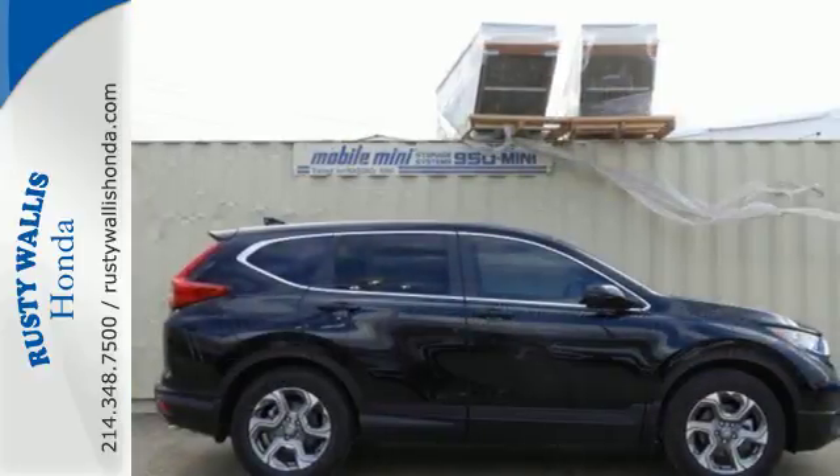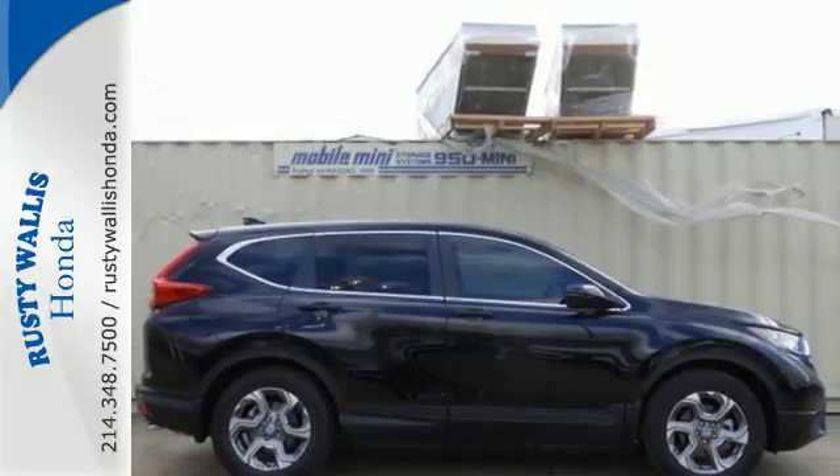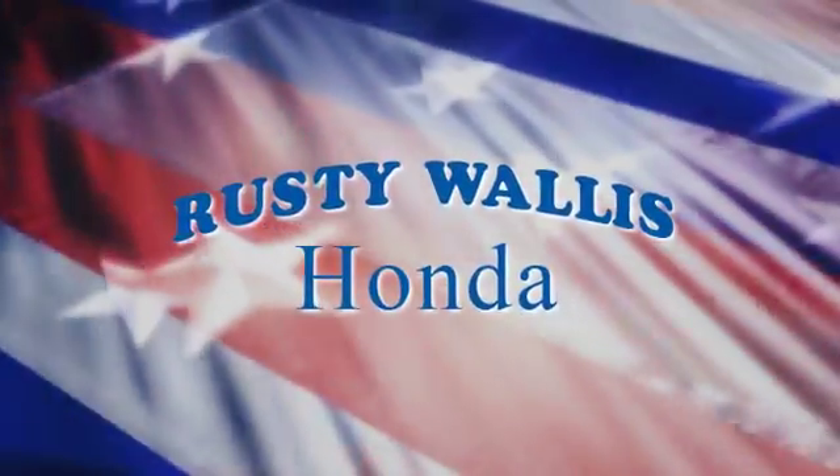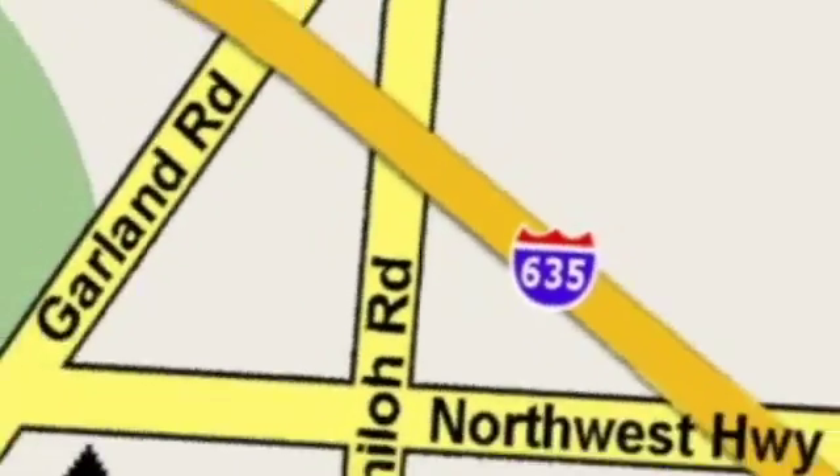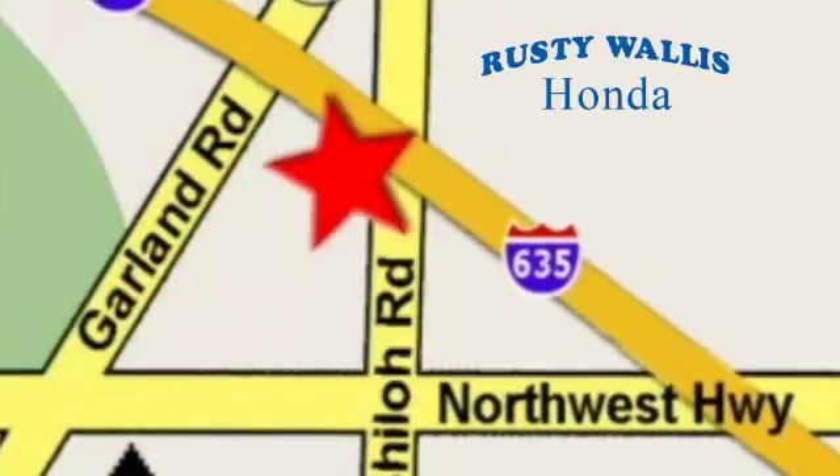Find Adventure. Take this CR-V for a test drive today. At Rusty Wallace Honda, our primary goal is to satisfy our customers. Stop in today. We're easy to find, just off I-635 at Shiloh Road.